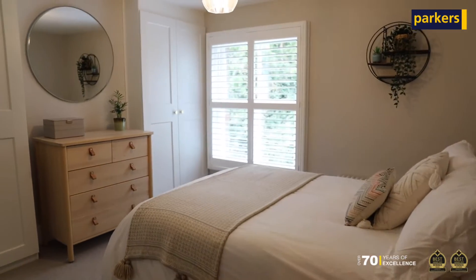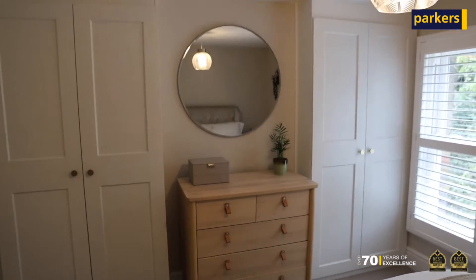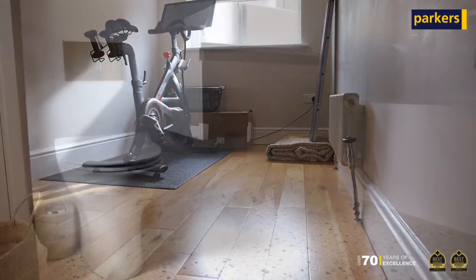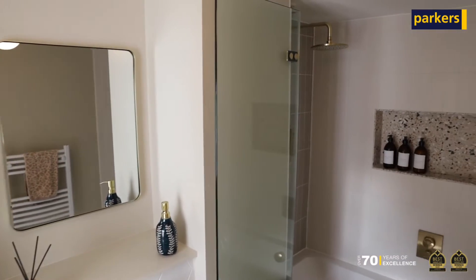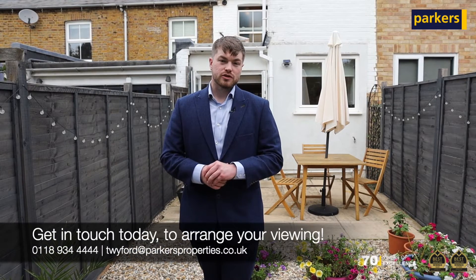Upstairs you have two double bedrooms, with the master featuring built-in wardrobes, and an absolutely stunning newly fitted bathroom which is the perfect place to unwind and relax. The property also has a brand new boiler which is just a year old.